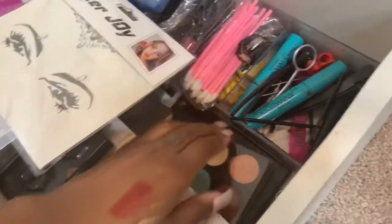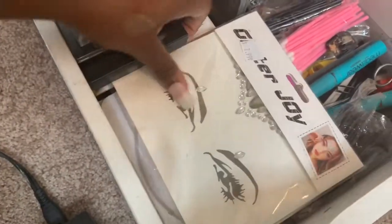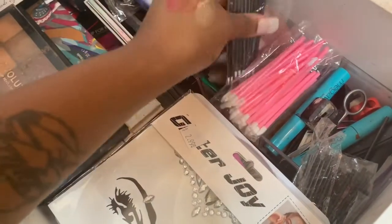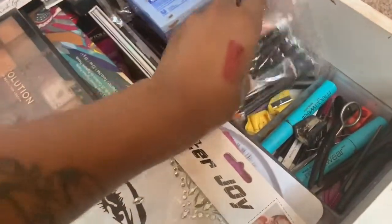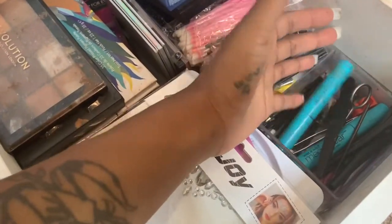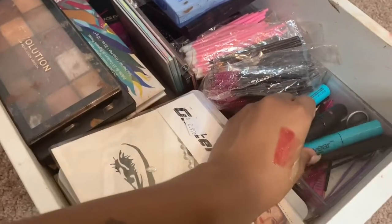I also have ColourPop, Pure Cosmetics, and Boxycharm palettes. Right here is where I keep some little rhinestones for the eyes for a carnival look. Over here I keep Q-tips, disposable applicators, pencil sharpeners, hair pins, scissors, mascara, liquid liner, and tweezers — everything I need for clients, because I have to stay sanitary. And that's pretty much it for my makeup collection.